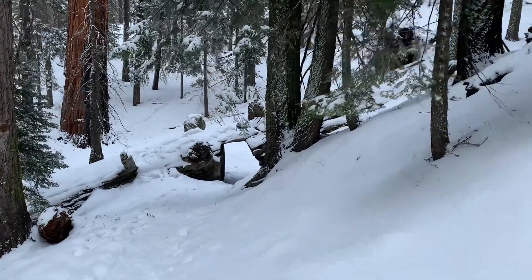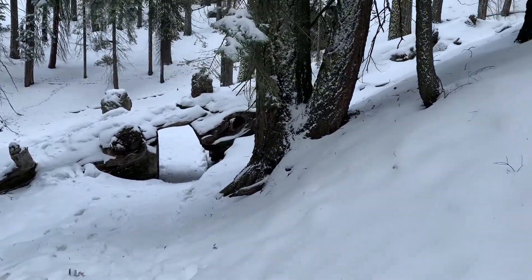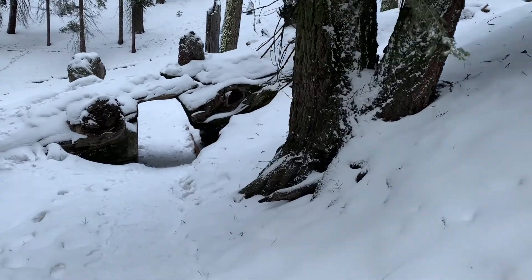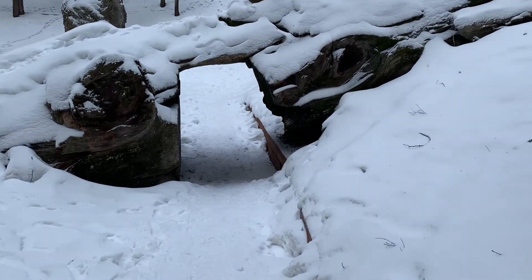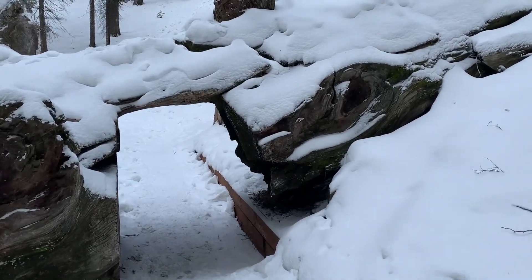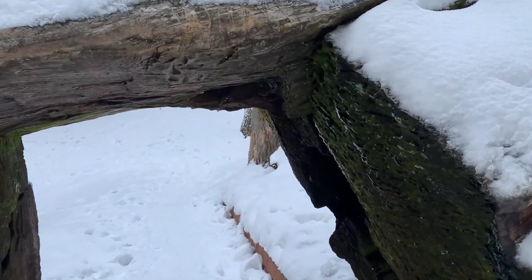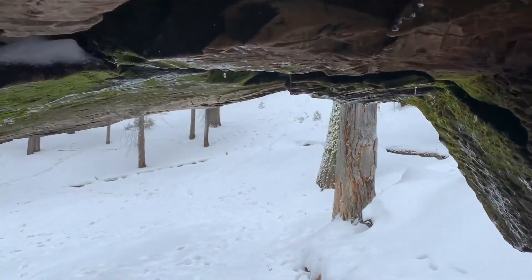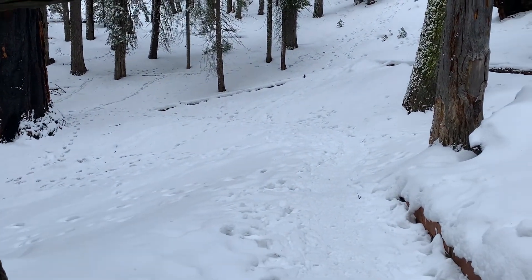Everyone likes to walk through a little tree tunnel. Here's a fallen log that went over the trail, so they carved a tunnel right through it. Let's see if I can stand up without crouching — it's going to be close. I make it. I'm five foot nine and I'd say it's about six foot.